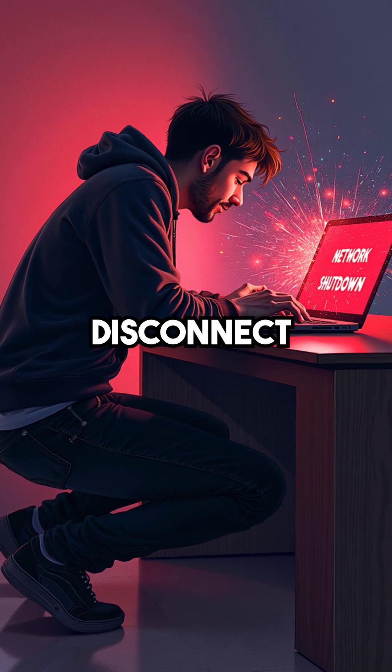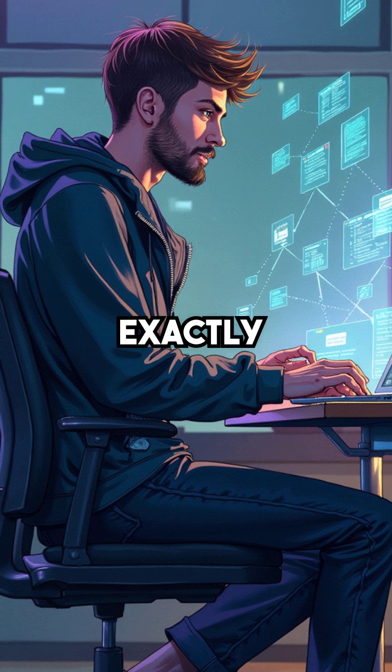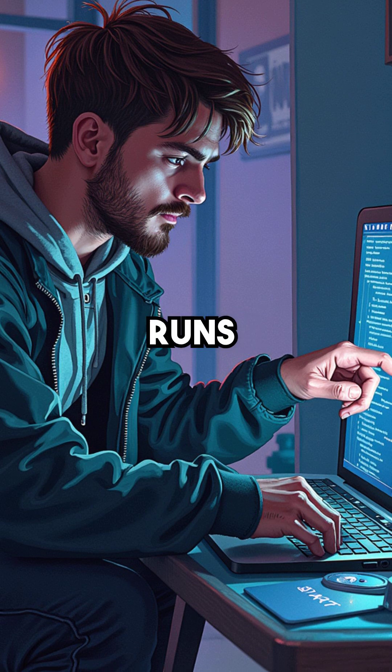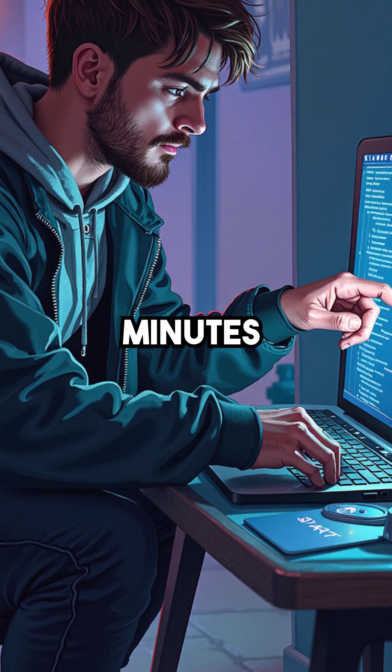What if a single laptop could instantly disconnect every device in your office building from the internet? This is exactly what happens during a DHCP starvation attack. A hacker runs simple exhaustion tools that flood your network, claiming every available IP address within minutes.